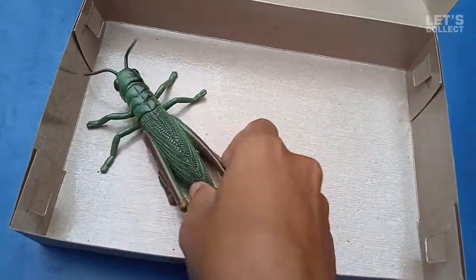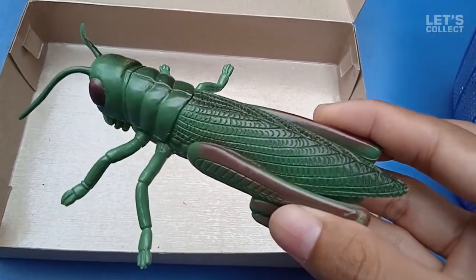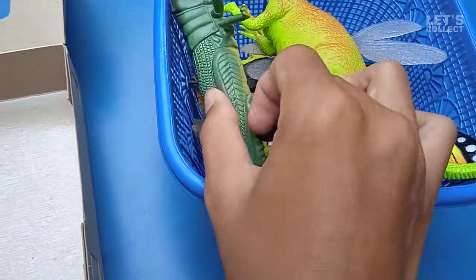And this is the last one! Woohoo! Grasshopper! Wow! Grasshopper! We have a big grasshopper here!